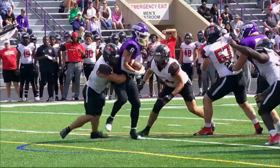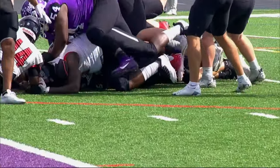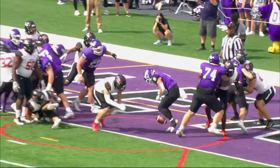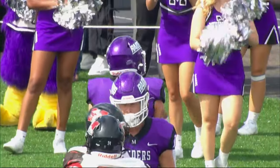They'll hand off to Echeverry again. He spins into the second level inside the 10, inside the 5, and first and goal around the 3. Braxton Clark will give him one more crack at it. He fumbles the ball in the end zone, picks it up — six more for Mount Union.